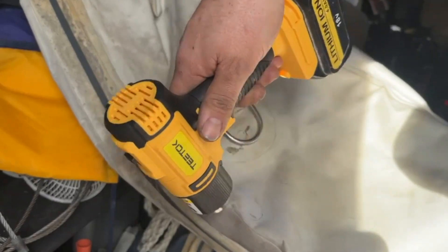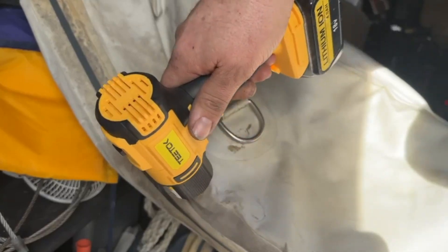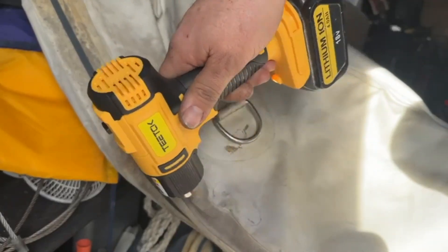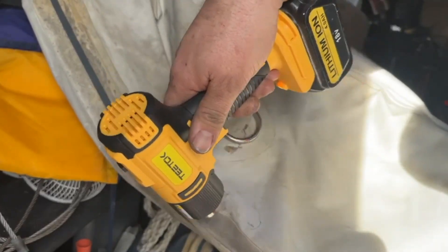I've had hotter breath sucking a polo than this hot air gun produces. It takes a little while to get any warmth into it.